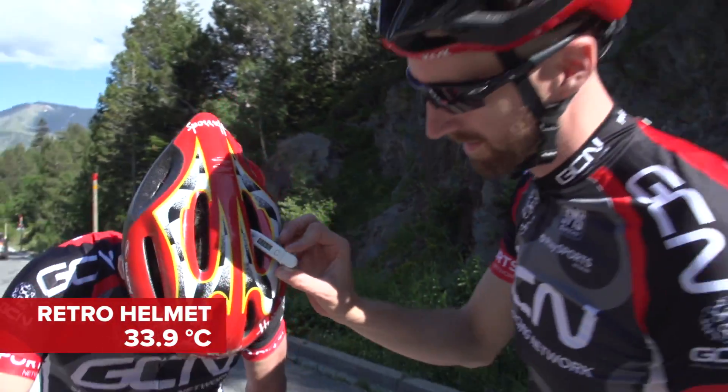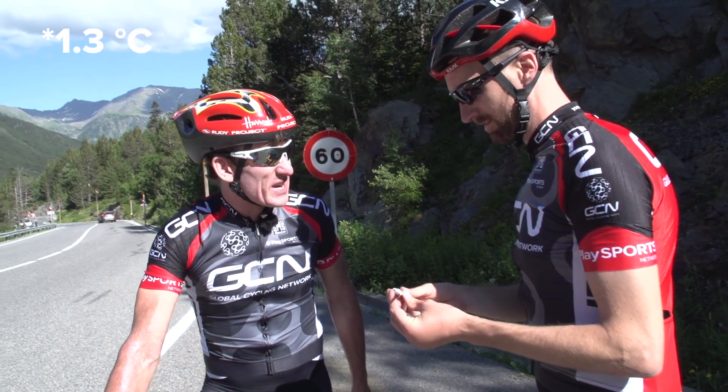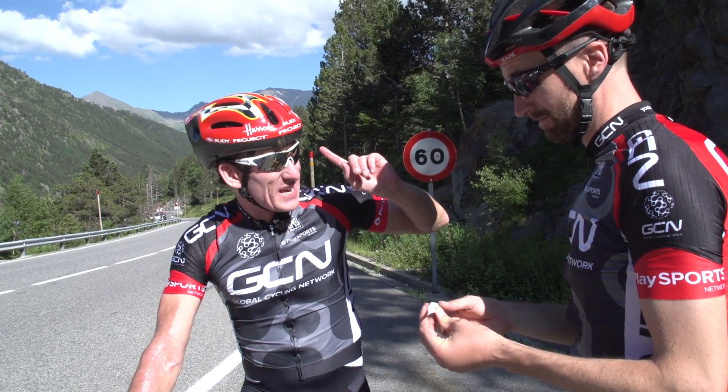33.9 degrees. So that's 1.1 degrees warmer than the Protone.